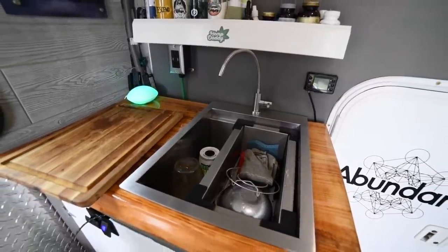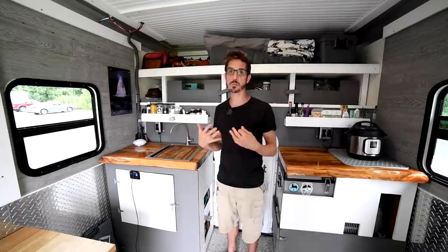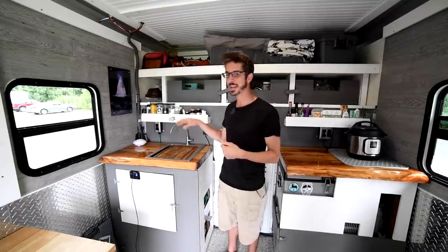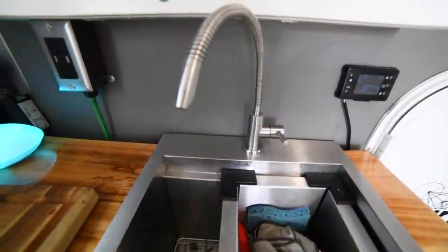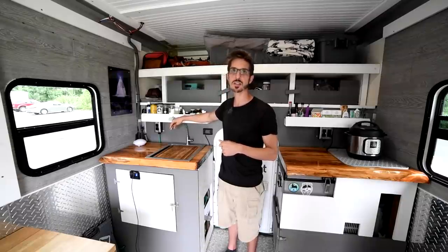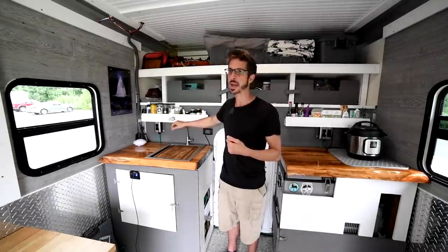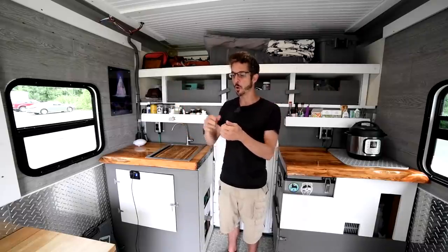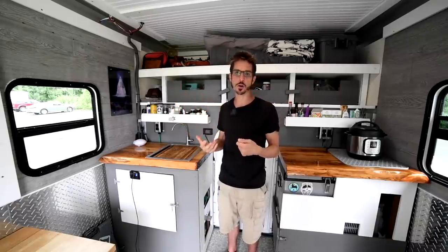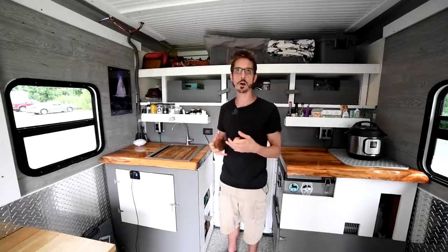It also has a cutting board that sits on top — super convenient. Anything that can be multi-purpose is always a plus, so this is sink, drying rack, and cutting board all in one. The faucet is uncommon — I went with a drinking water faucet because I like to be super conservative with water. A traditional sink faucet either shoots water out or gives you low pressure if you crack it. The drinking water faucet gives good pressure in a good stream but at a low volume.